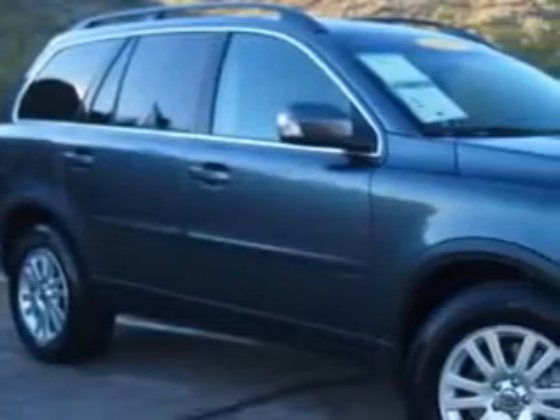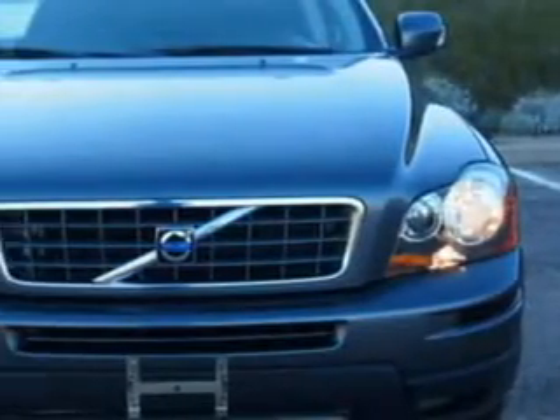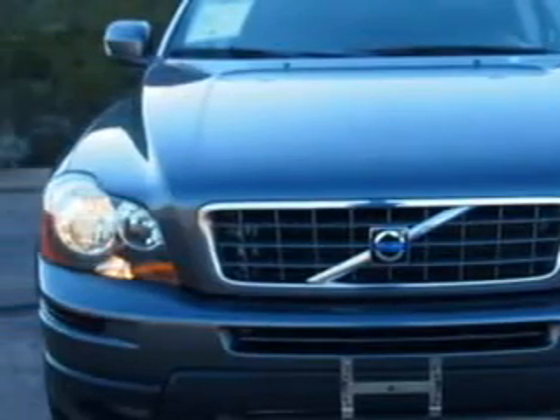Check out this titanium gray metallic 08 Volvo XC90 SUV, equipped with a 6-cylinder engine and an automatic transmission with only 75,297 miles. Enjoy this great SUV with features like: